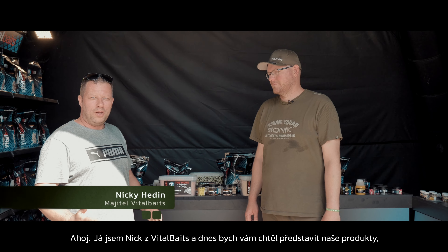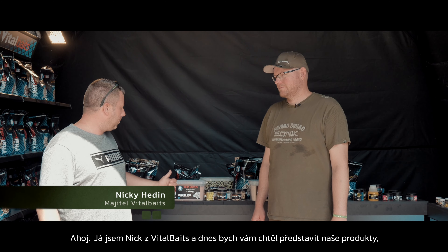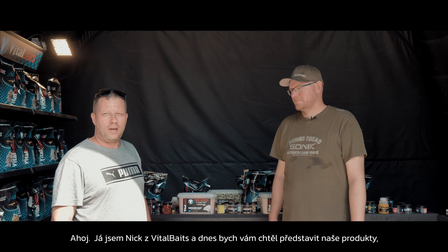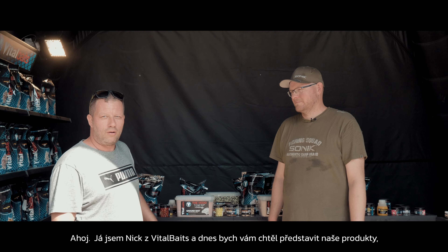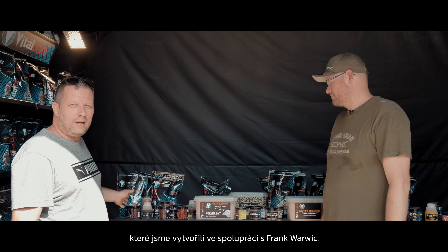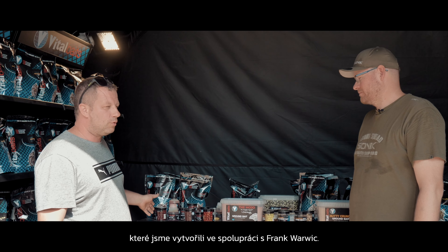I am Nicky Hedin from VitalBaits. I visited Czech Republic today and I want to show you some of our products. We have the Mojo, it's a fish boilies we have done together with Frank Warwick.